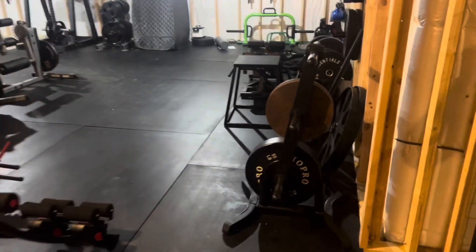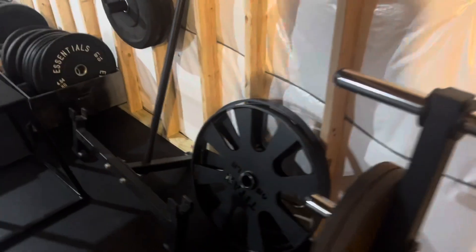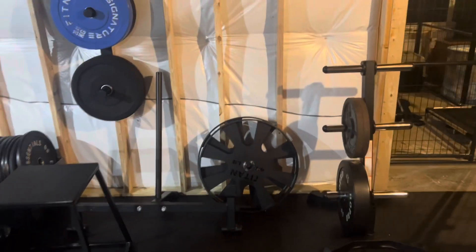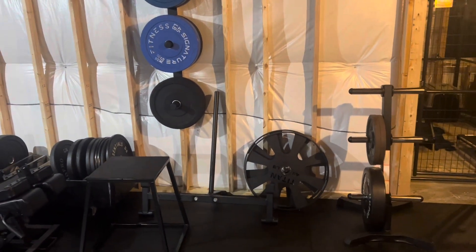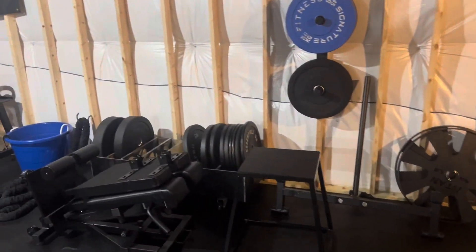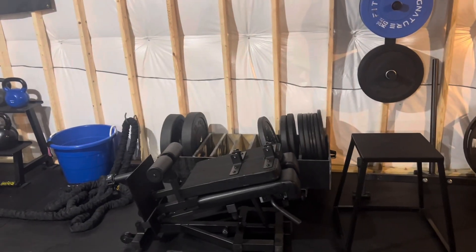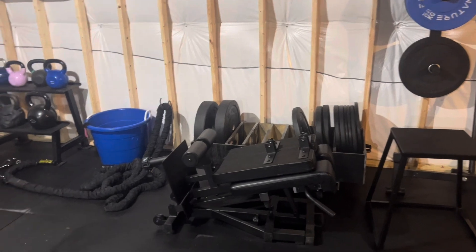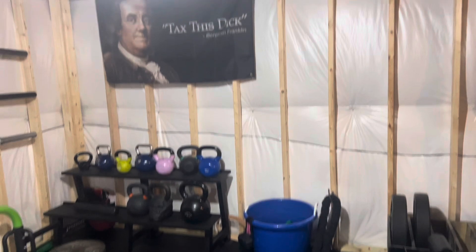Current status update. We have our deadlifting platform here with my plyo box in front. This Nordic bench that I don't quite — I haven't learned enough to really throw in yet, but soon to come — my battle rope, and kettlebells.